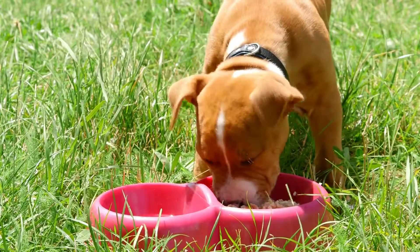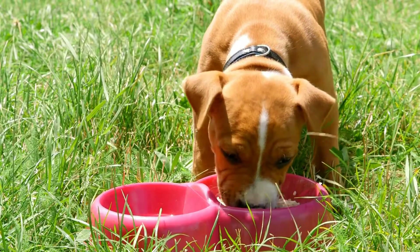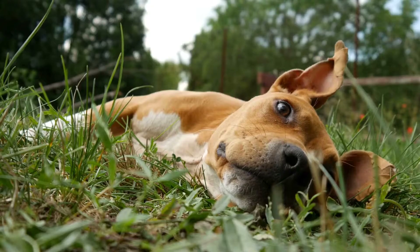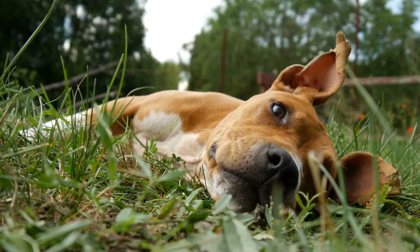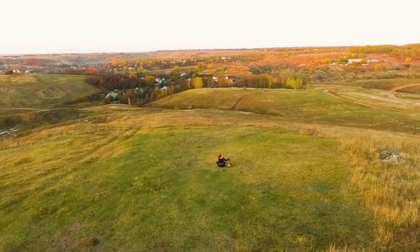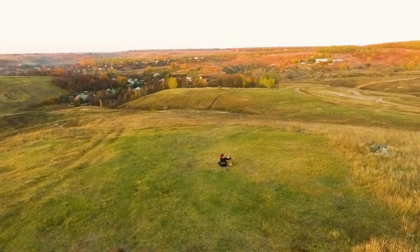When making DIY toys for your American Staffordshire Bull Terrier, it's important to keep safety in mind. Avoid materials that can be easily swallowed, such as plastic and foam. Also, supervise your dog while they play with their new toys to ensure they don't accidentally ingest anything.